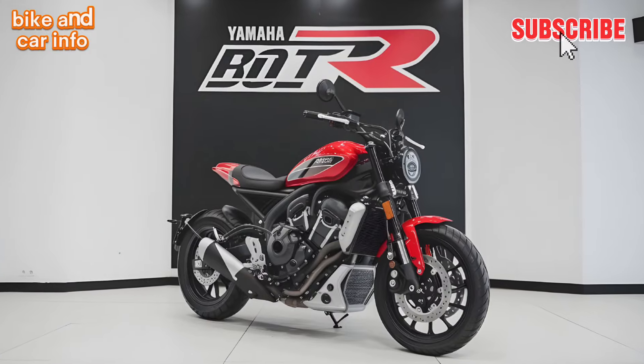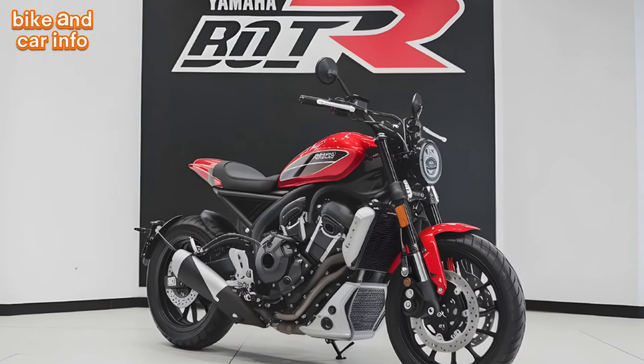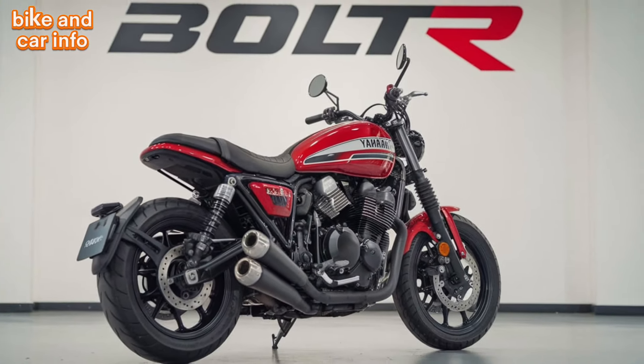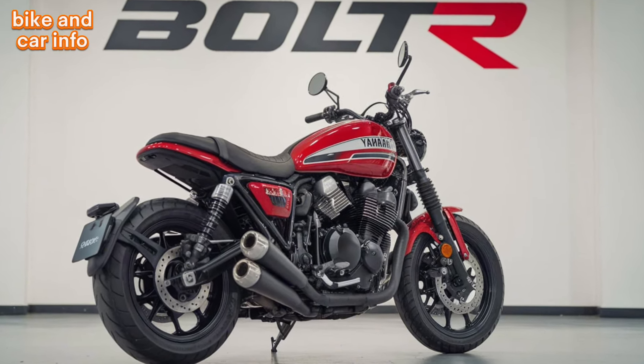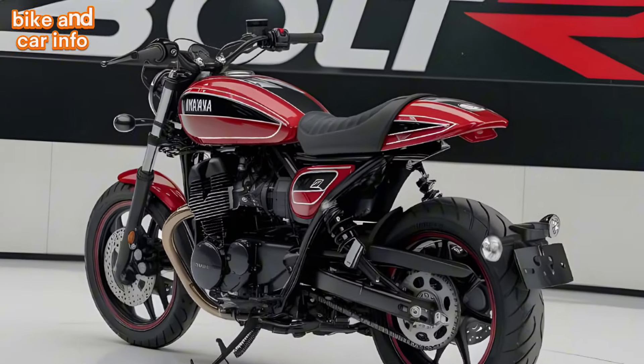Now let's talk about the price. The Bolt R starts at $8,999. While it's a bit more expensive than some other cruisers, it's definitely worth the investment. The quality of the build, the performance, and the styling make it a great value for money.